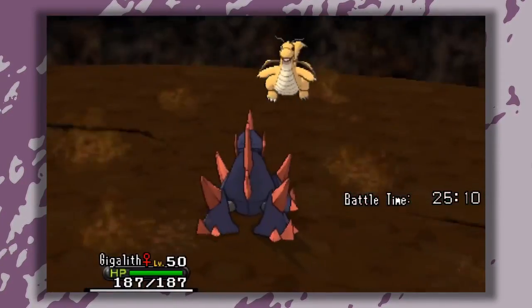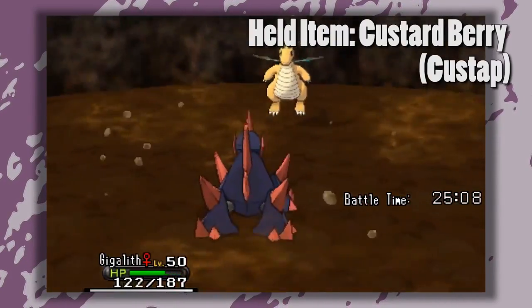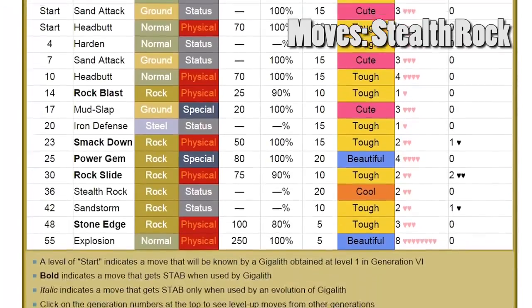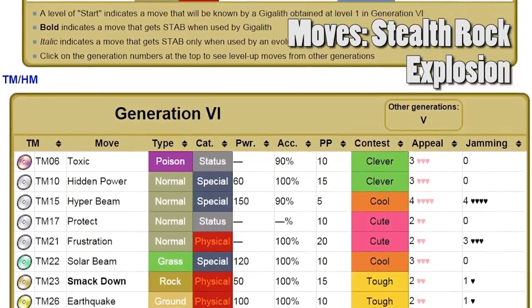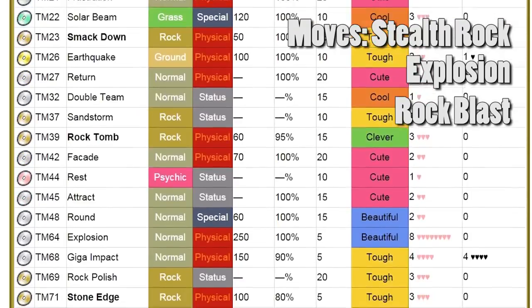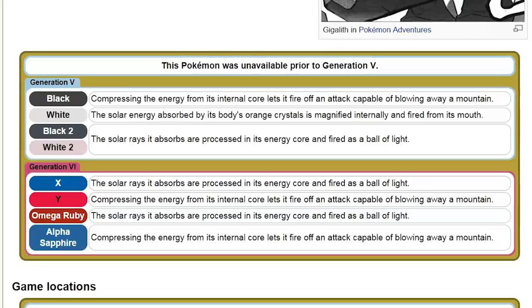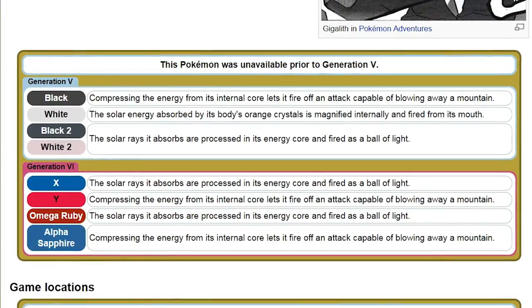Gigalith puts Sturdy to good use with a cut-stat berry, giving it a lead during the next turn, while in the meantime setting up Stealth Rocks, using Explosion during its burst phase, and then Rock Blast for the STAB, and Earthquake to take care of those pesky steel types. Gigalith can blow away a mountain. And yeah, they're crystals, and they do more than just look good.